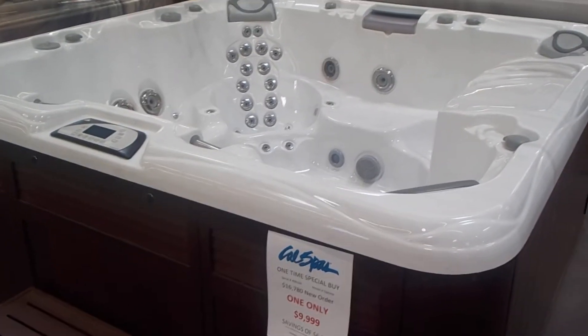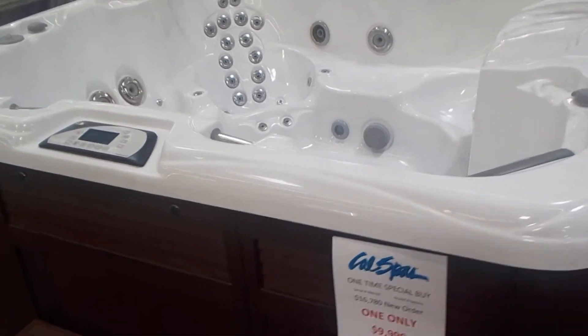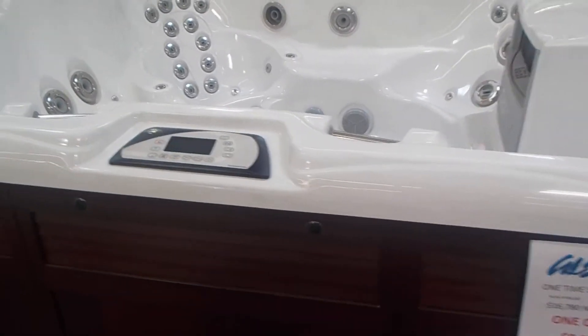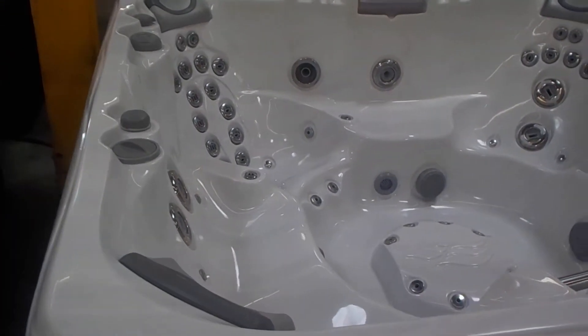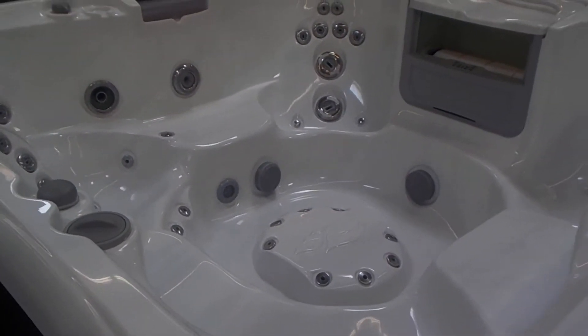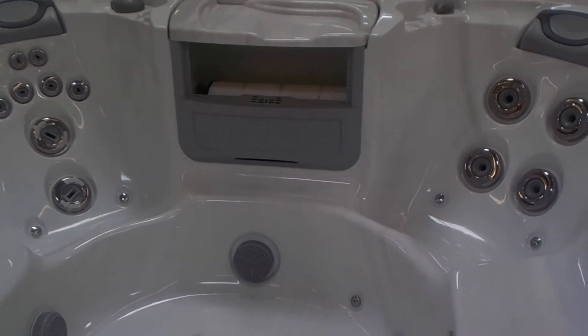Sundance Spa's Optima, compared between $16,000 and $17,000 across the country. We've got one floor model left at $9,999. It was a wet model. We've now drained it, put new pillows on it, new filter, some other new parts. It just had a little water wear. Reduced the price drastically.